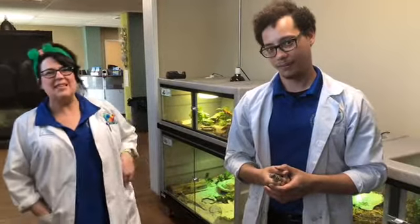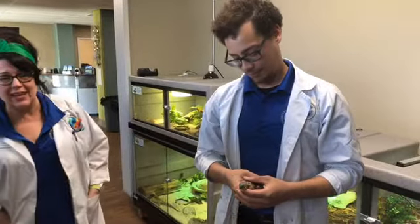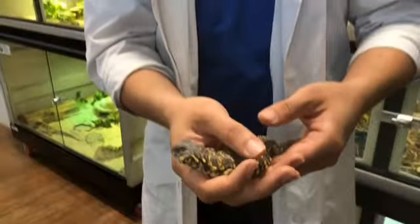Hey everybody, it's Kara here at the Discovery Center. I'm here with the amazing Mr. Malcolm. We're also here with one of our amazing animals. Today we're going to meet Dilly. Hi Dilly. Hi buddy.